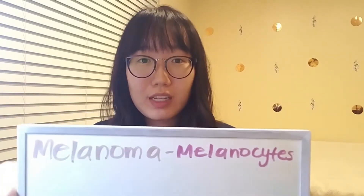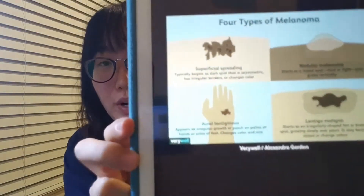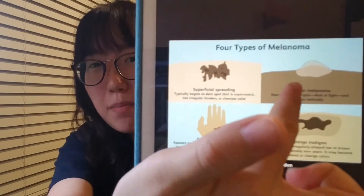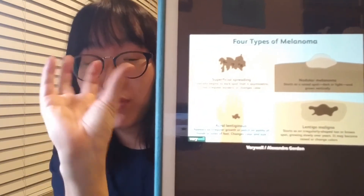You would have melanoma if the melanocytes start to grow at an abnormal rate. You would be able to see some symptoms on your skin — for example, a bump on your skin, or a mole would start to deform and grow into a weird shape.